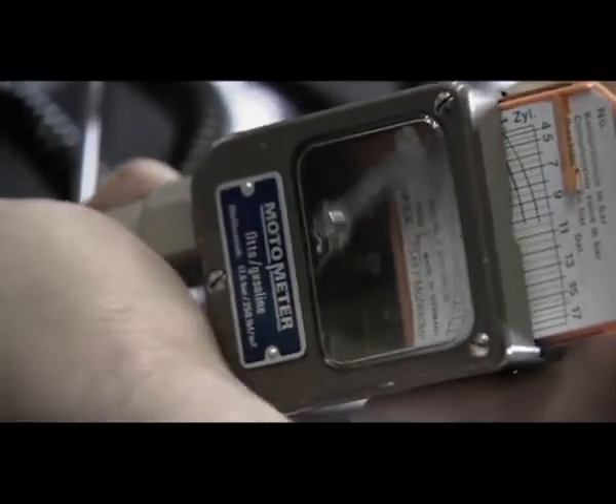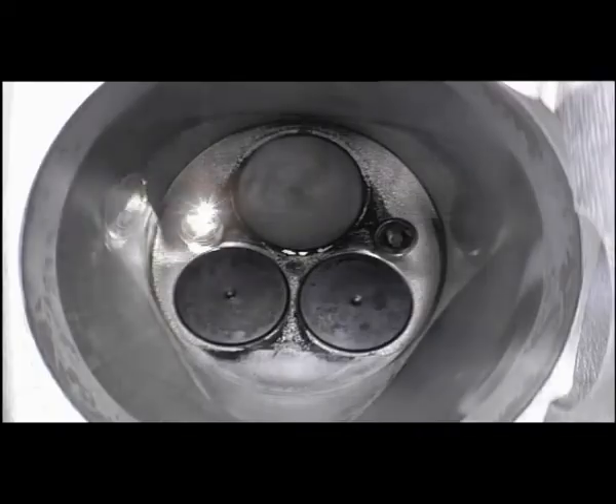After completion of a battery of endurance tests, all engine components are rechecked.